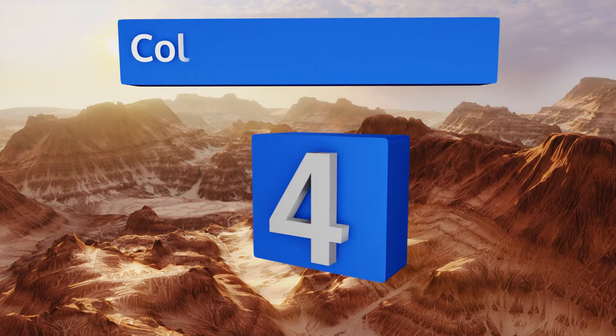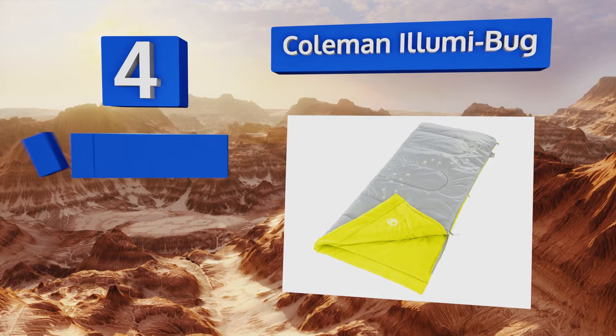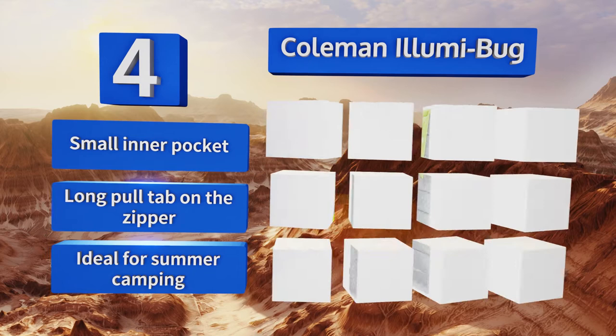At number four: the Coleman Illumi Bug is both practical and creative. It glows in the dark, helping your daredevil find her way back to bed after getting up in the middle of the night. It has a quick cord system making it a breeze to roll up and pack away. It features a small inner pocket and a long pull tab on the zipper. This one's ideal for summer camping.